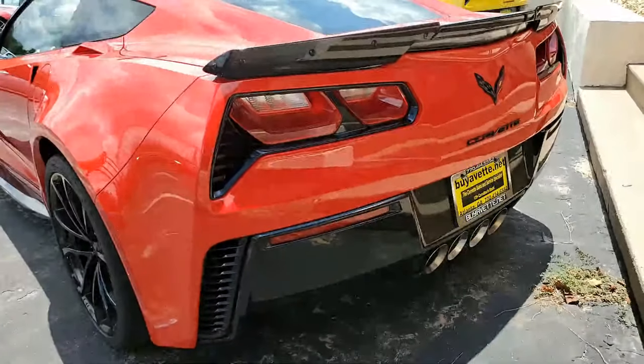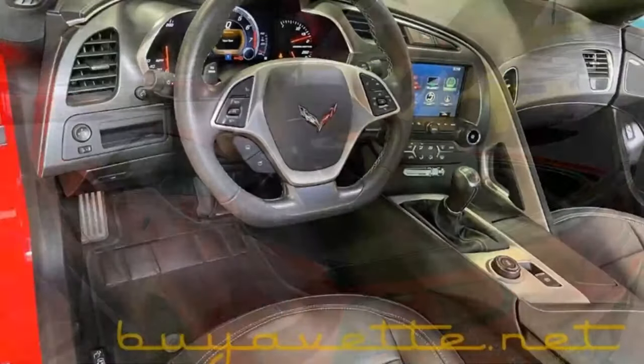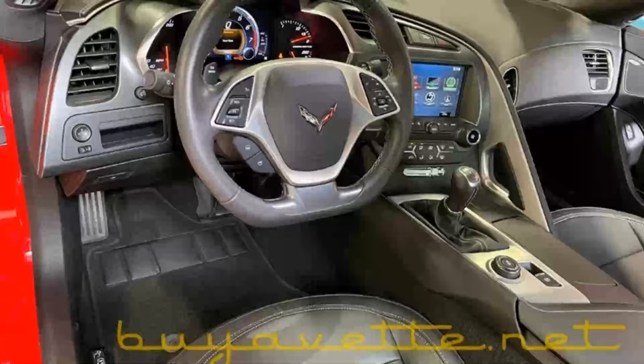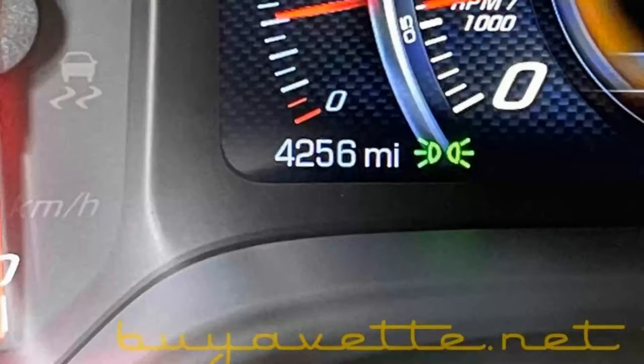This is a beautiful car — it has every option you can imagine. It also has the Carbon Flash badge package, which includes the Carbon Flash painted outside mirrors and spoiler, the red brake caliper override, Bose 9-speaker AM/FM/XM/USB stereo, Apple CarPlay, and Android Auto capability. It has it all.